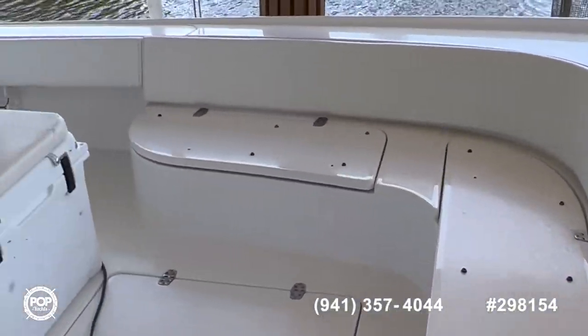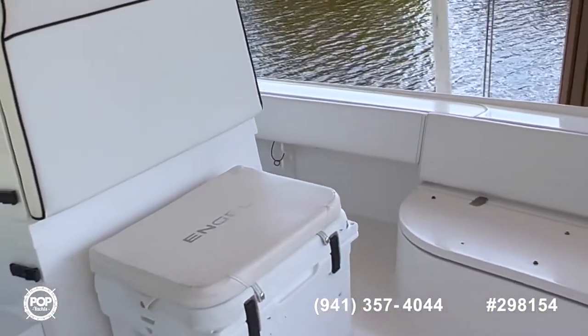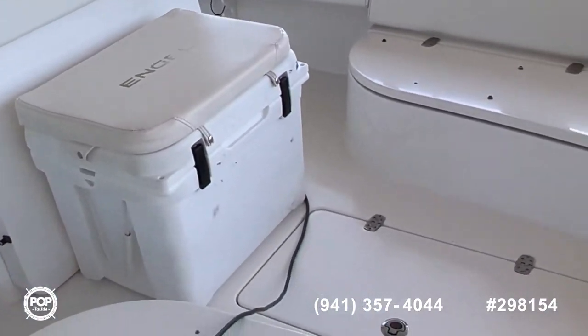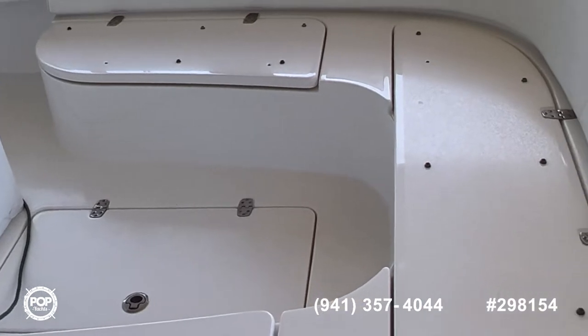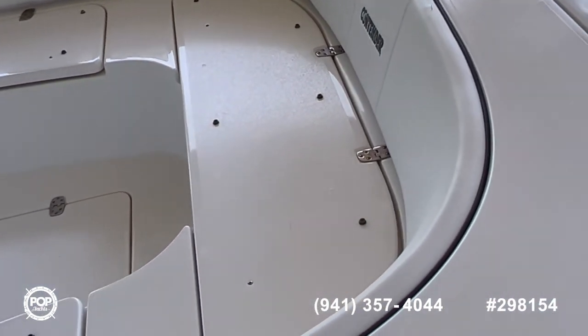Up here in the bow we've got lots of storage, great access to the helm, a cooler, and a fish box in the floor. There's storage on both sides, and up in the front there are cushions that fit on there.